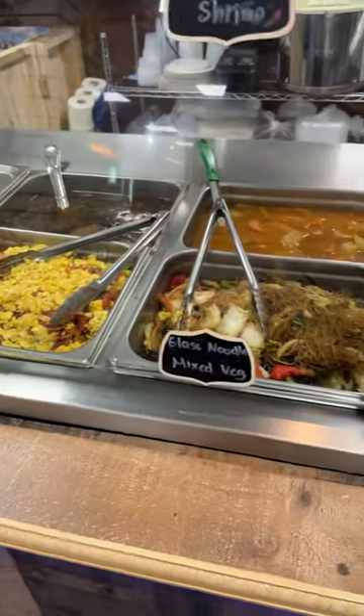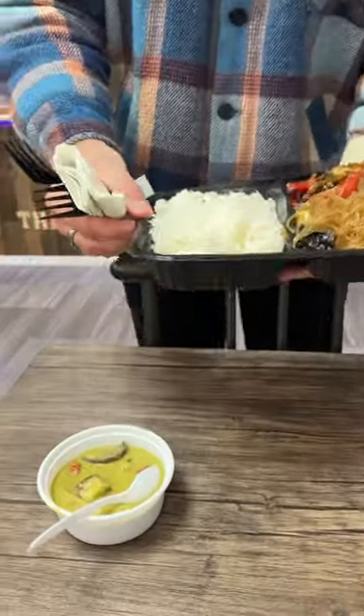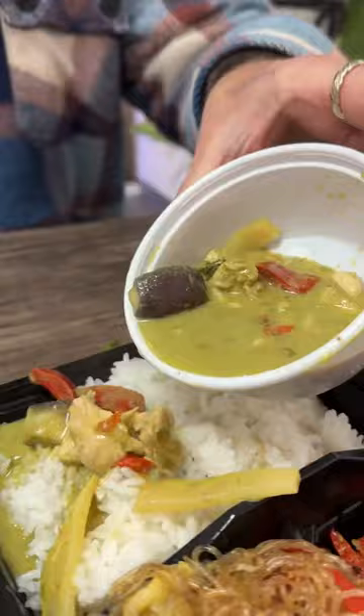They have a classic Thai market hot food counter where you can choose one, two, or three home-cooked entrees with rice, like spicy basil chicken or green curry with eggplant.